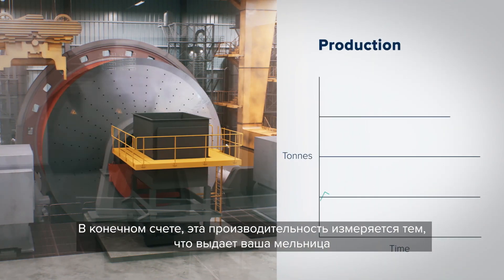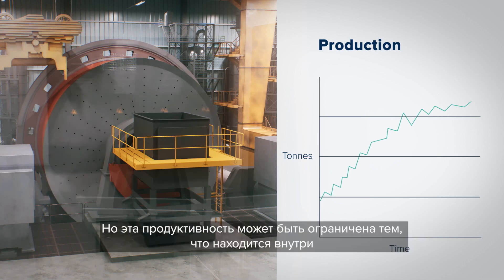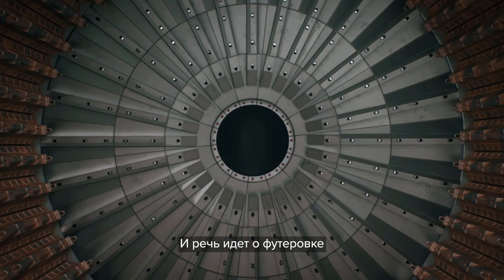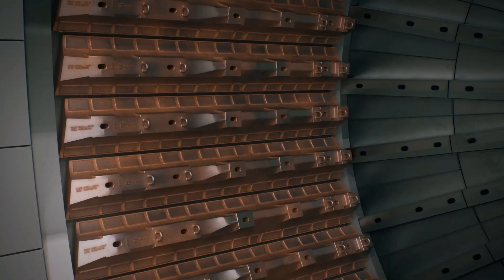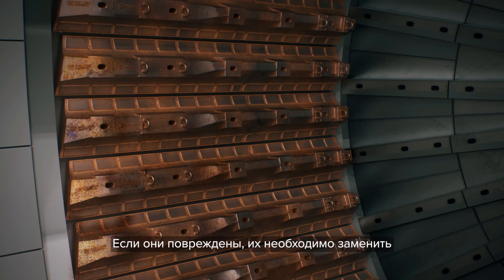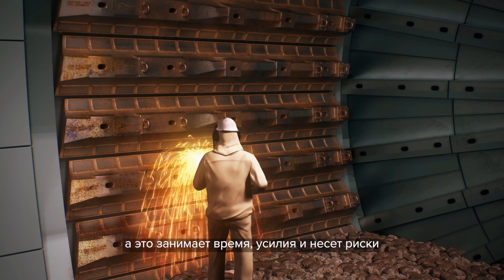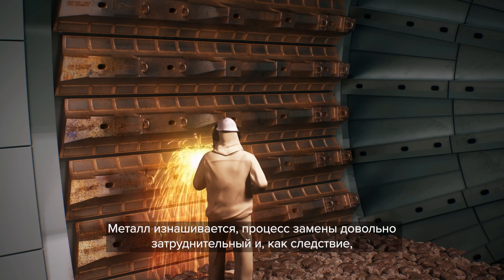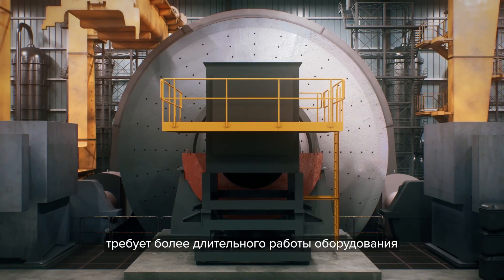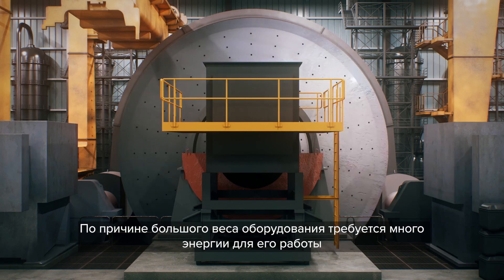Ultimately that productivity is measured by what comes out of your mill, but that productivity can be limited to what's inside of it, like the liners. If they're damaged, they need to be replaced, increasing time, effort and risk. Their metal wears out and becomes difficult to remove, requiring longer shutdowns. And because they're so heavy, they require lots of energy to run.